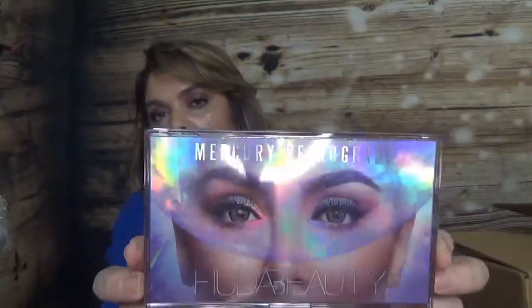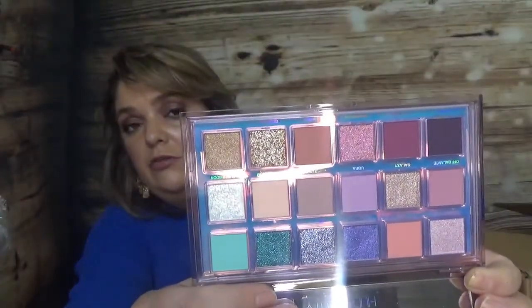I got the Huda Beauty palette — the new one — Mercury Retrograde. It's kind of hard to see because of the packaging and I have glitter eyeshadows everywhere. I love the colors in this one. Here is the packaging and the mirror, and here are the shades. I really like them — lots of purples, pinks, and greens, with matte, shimmer, and glitter eyeshadows. I cannot wait to try this one. This one wasn't on sale, but I think I bought it with about 20% or 50% off.